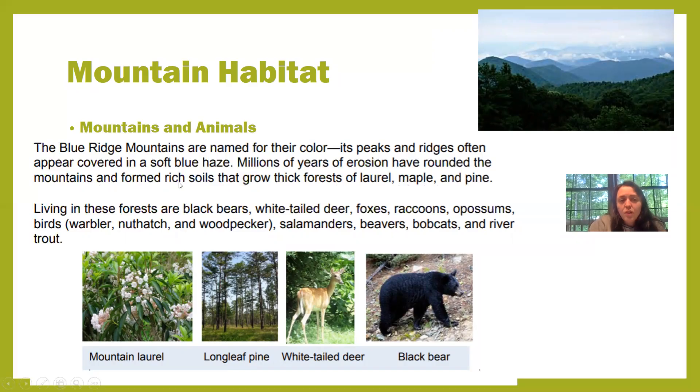In the mountain habitat we have rich soil and sometimes rocky soil depending on exactly where you are. If you're actually on the mountain, the soil is going to be very rocky. If you're at the base of the mountain, the soil is going to be very rich. Living in these forests of the mountain habitat are black bears, white-tailed deer, foxes, raccoons, possums, birds, salamanders, beavers, bobcats, and river trout.